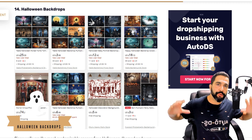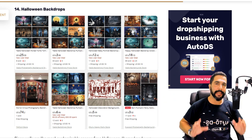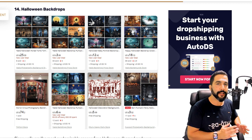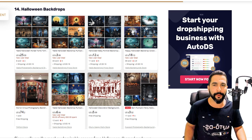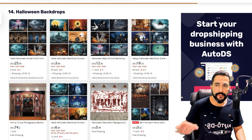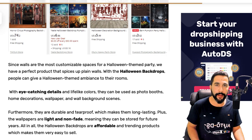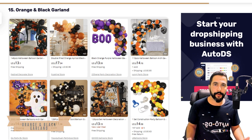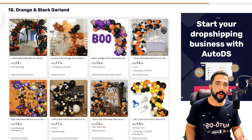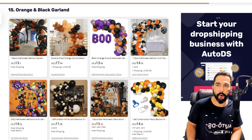Number fourteen: Halloween backdrops. These are large Halloween-themed images you can stick to your wall inside or outside your house to get into the Halloween vibe — great for haunted houses or simply to show off your creativity to trick-or-treaters. It's a medium ticket price, meaning nice profit. Number fifteen: orange and black garlands — balloon decorations in the Halloween colors. Once again they add to your party favors, haunted house, and outside your house when trick-or-treaters pass by.